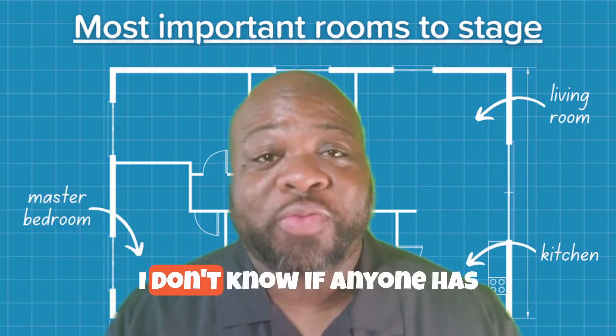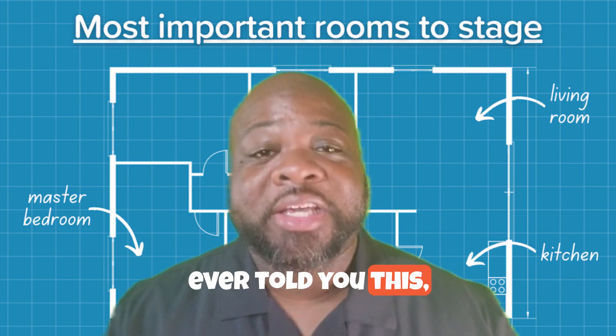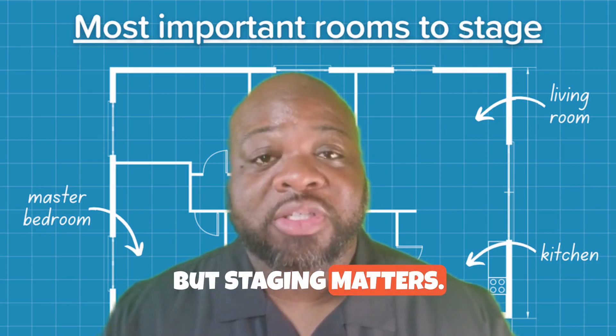Mr. and Mrs. Seller, I don't know if anyone has ever told you this, but staging matters.